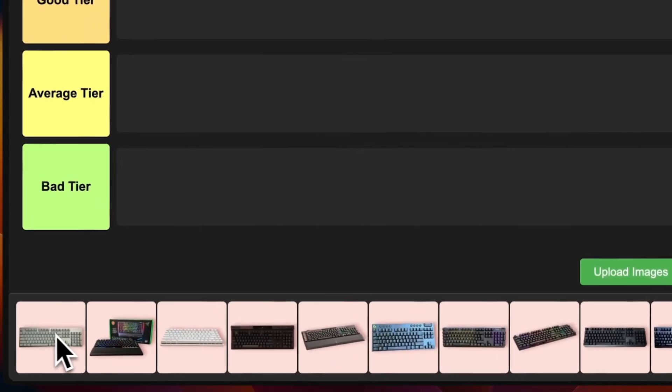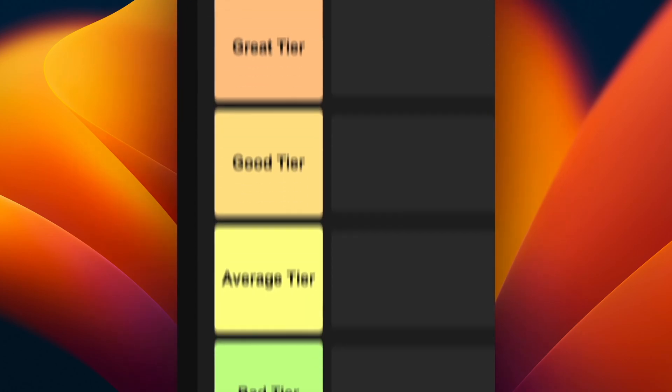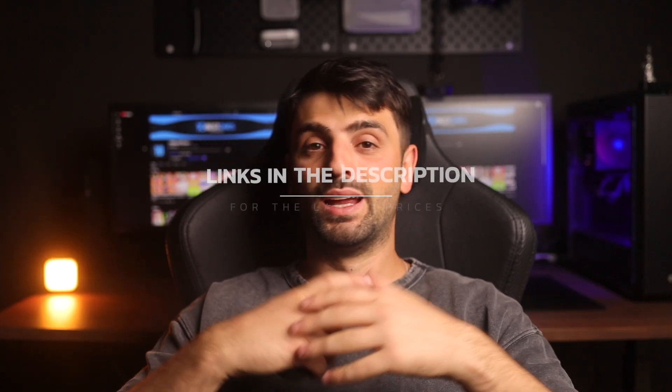I tested some of the best keyboards for programming of 2025, and in this video I'm going to rank them in a tier list based on their value for money, overall performance, and more. Links to all of the products will be in the description below.